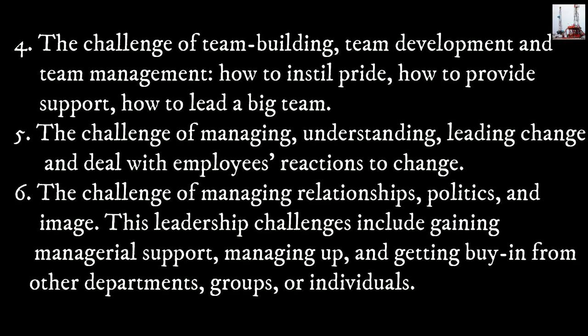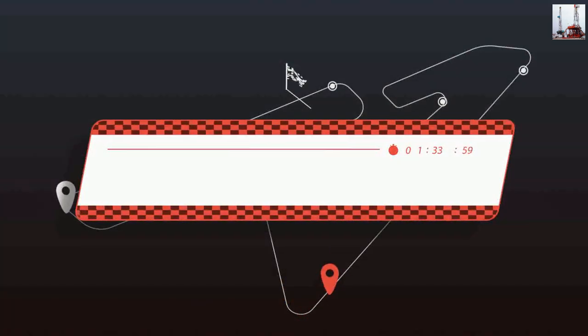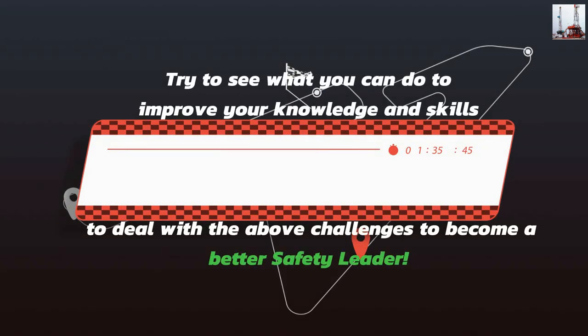6) The challenge of managing relationships, politics, and image. This leadership challenge includes gaining managerial support, managing up, and getting buy-in from other departments, groups, or individuals. Try to see what you can do to improve your knowledge and skills to deal with the above challenges and become a better safety leader.